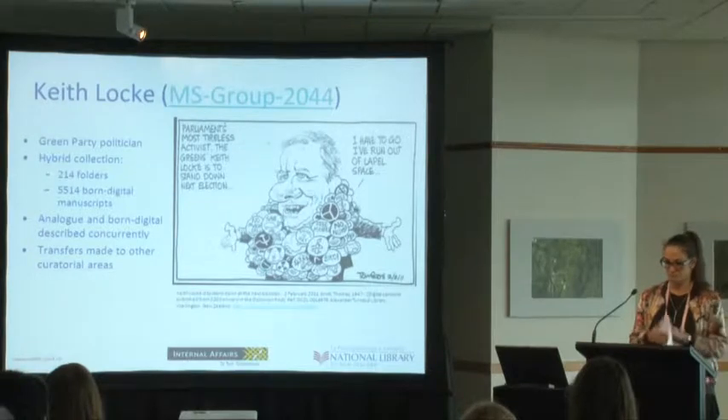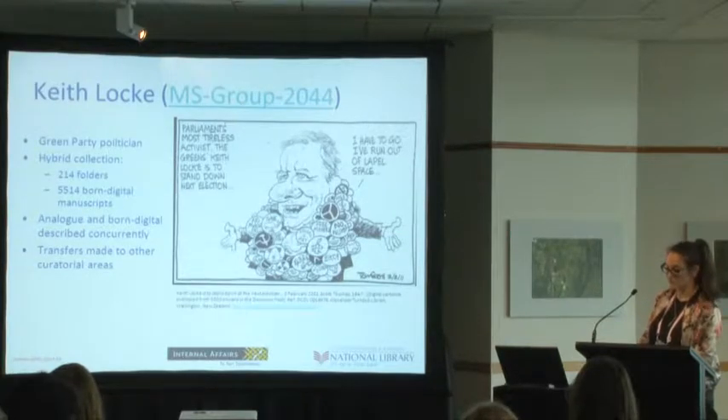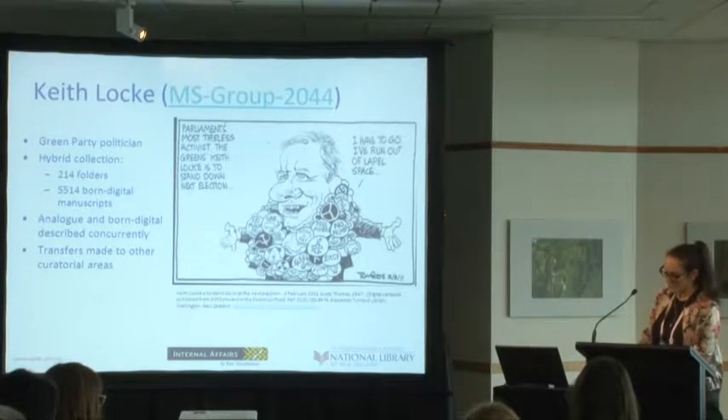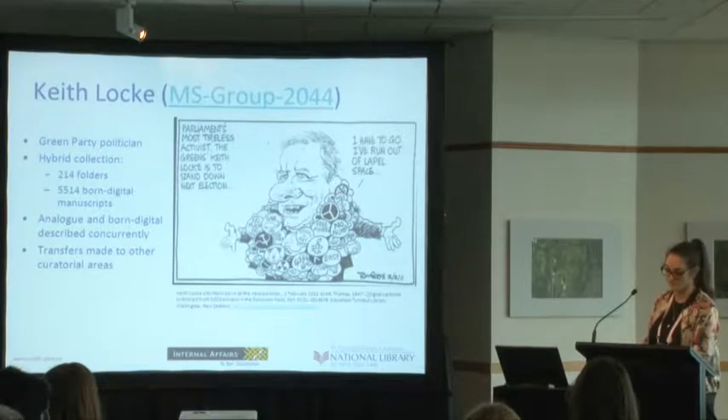Moving on to Keith Locke — a long-standing Green Party politician and son of well-known activist Elsie Locke. We made several visits to him in his offices prior to his retirement from Parliament in 2011, where we discussed the arrangement of his born digital files. He was really keenly aware that they were fragile and needed a lot of work. On his very last day in office, we went into his parliamentary office and downloaded directly from his parliamentary computer, noting the hardware, software, and so forth.